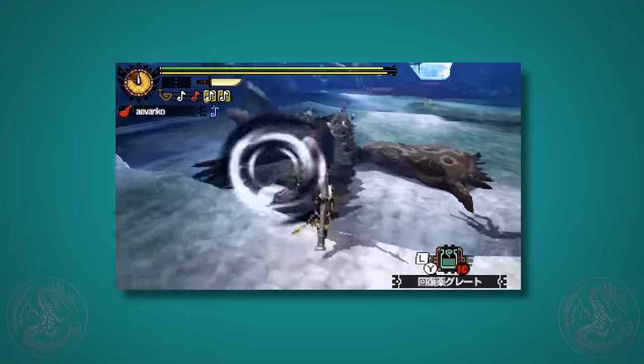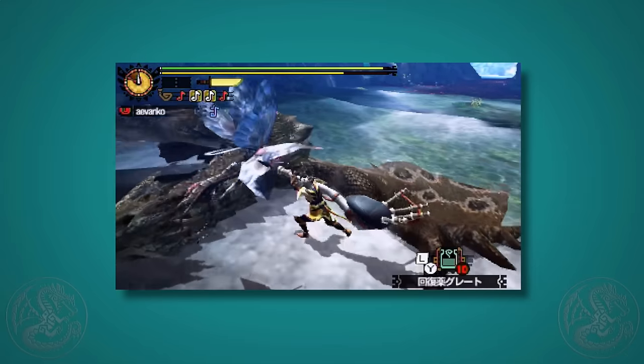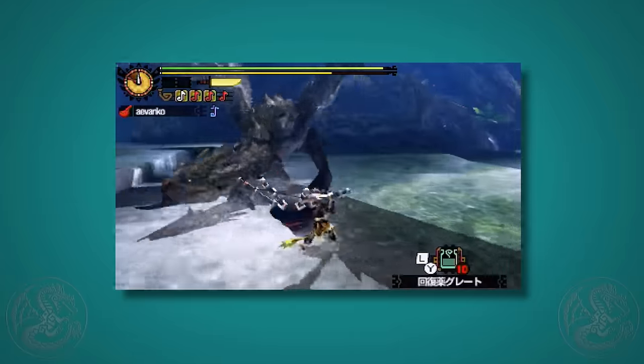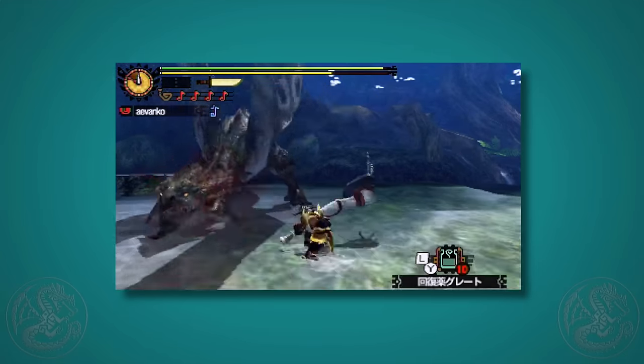So you can see where the hunting horn is definitely the king of exhaust damage. If you're hunting solo, you're going to want to spam that super slam attack as often as you want — not only does it never bounce off a monster, but it also does a lot of exhaust damage. But online it will send people flying, so you're going to have to use it smart or sparingly.